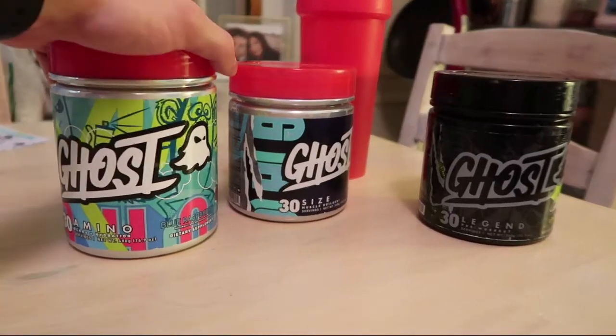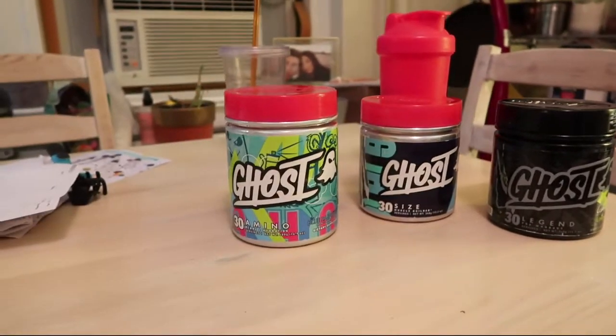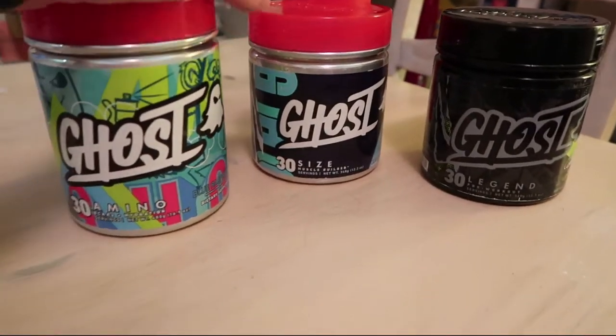So I just got back from training — I had a great leg workout — and I got this package that I've been waiting for literally all day. Happy that it finally showed up. So Ghost, have you guys heard about this? This is kind of a new supplement company that's about a year old now. So these are their signature products here.